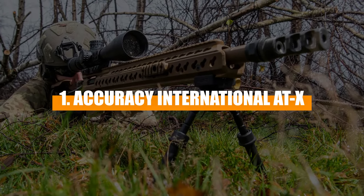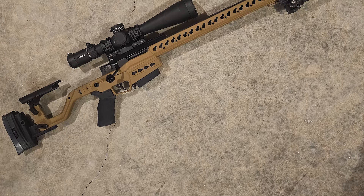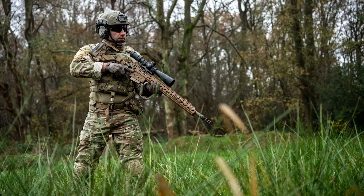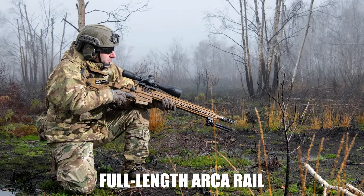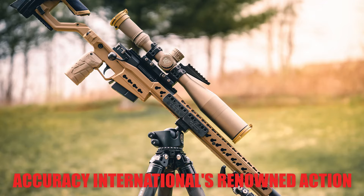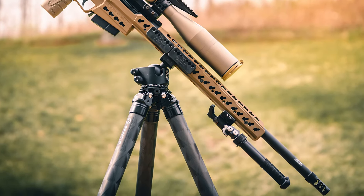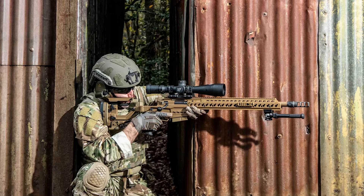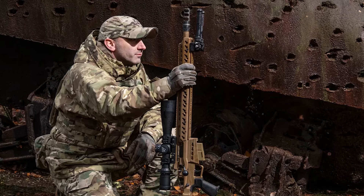Number 1: Accuracy International ATX. The Accuracy International ATX has made a name for itself in the precision shooting community, largely thanks to its purpose-built design for PRS competitions. One of its key features is its new chassis system, which is a departure from the more traditional military designs of previous models. This system provides a lower center of gravity and includes a full-length ARCA rail, which allows for easy adjustments and stable shooting off various supports. The rifle is equipped with Accuracy International's renowned action and a 24-inch heavy contour barrel that promises consistent accuracy and excellent performance in competitive settings. Users have reported a high degree of satisfaction with the ATX, praising its accuracy and the smooth operation of its action, particularly noting its ability to maintain sub-MOA accuracy at long ranges.